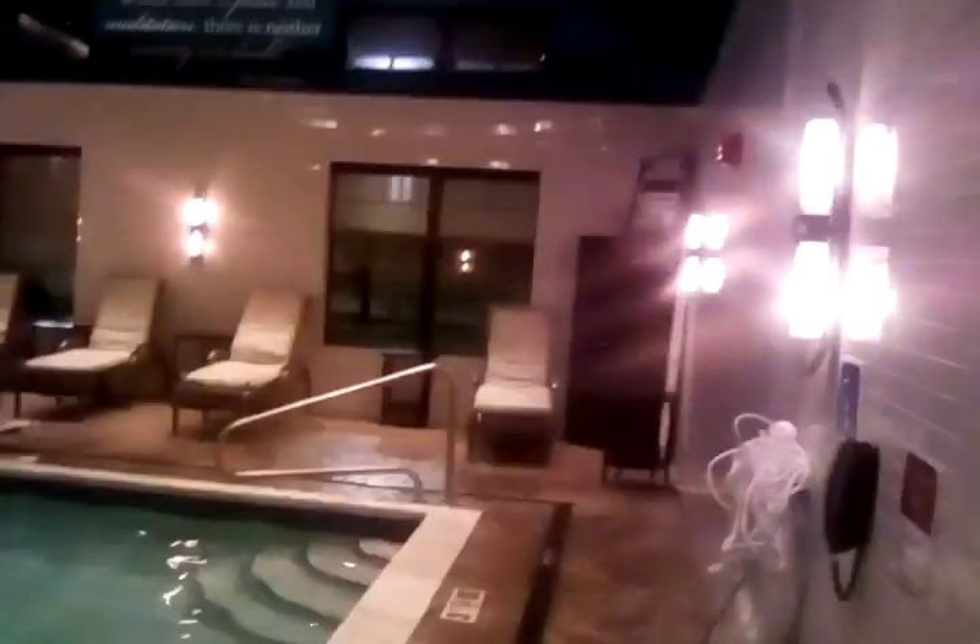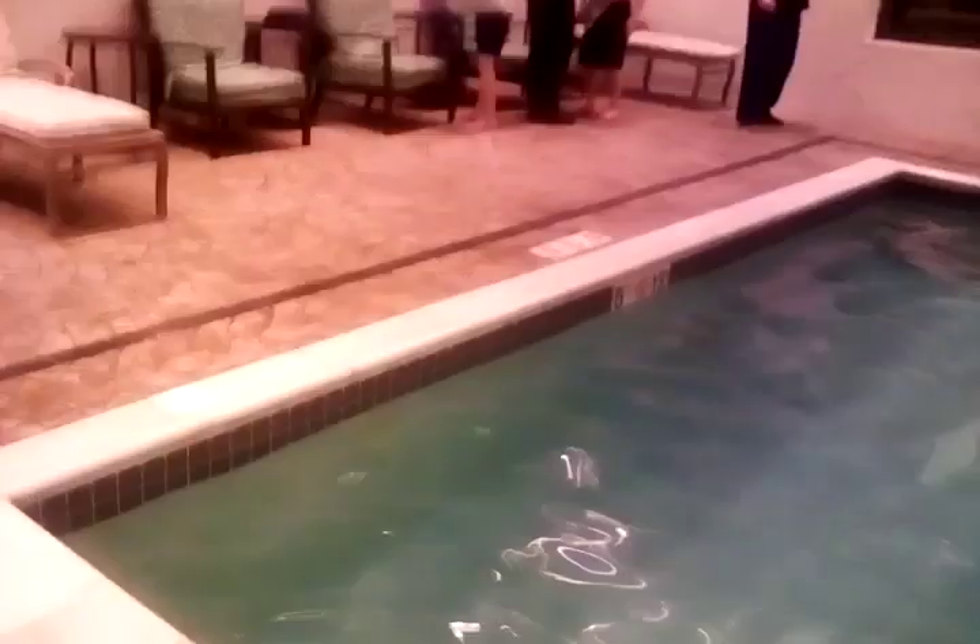Alright, so this is the Franciscan Inn Hotel in Stonewall, Ohio. This is your indoor pool. There's a shower and restrooms right there. And there's a long hallway right there. That's one of the hotel rooms over there.